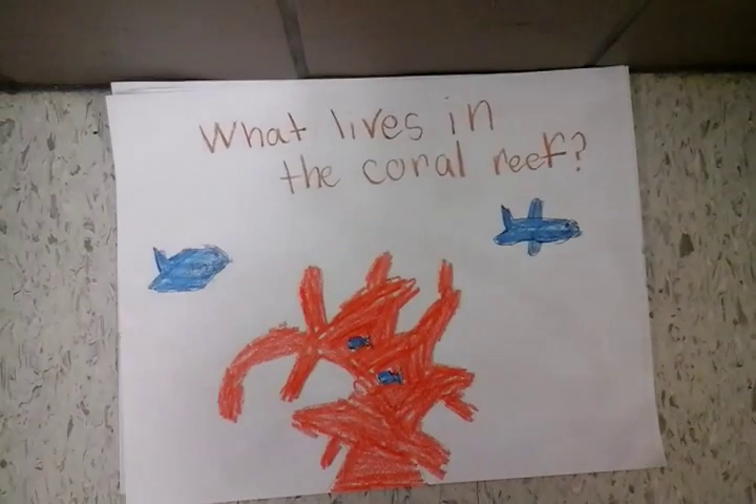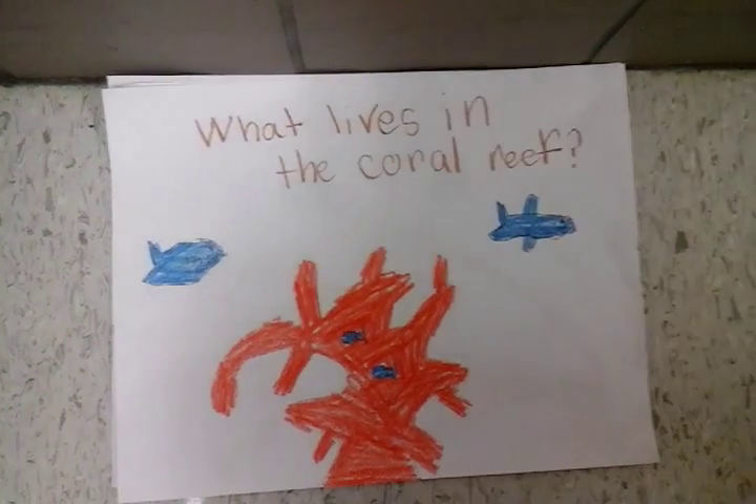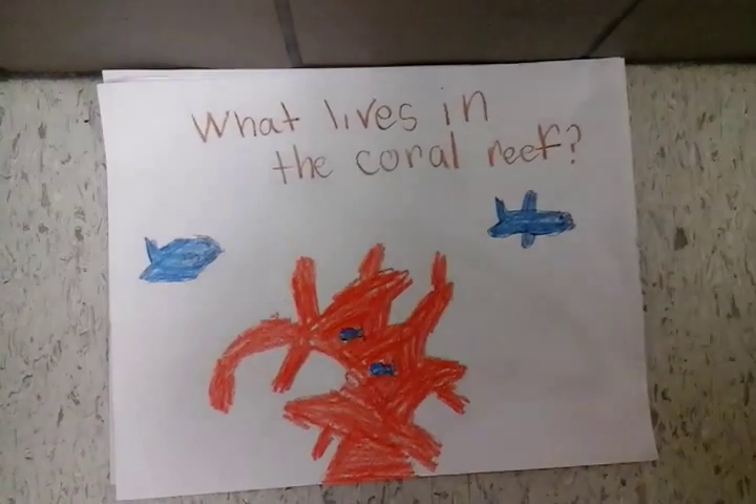What lives in the coral reef? Fish live in the coral reef and because of all its holes, it makes it easy to slide in and out of, to hide from sharks.